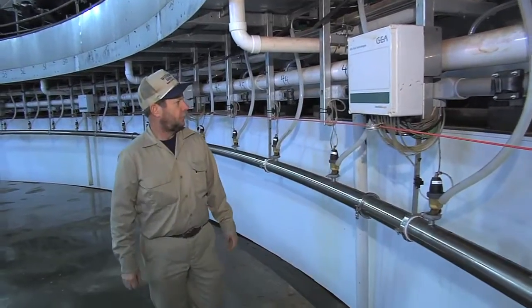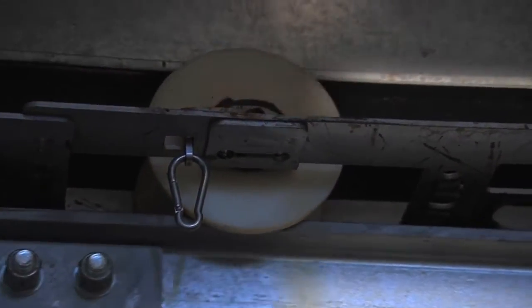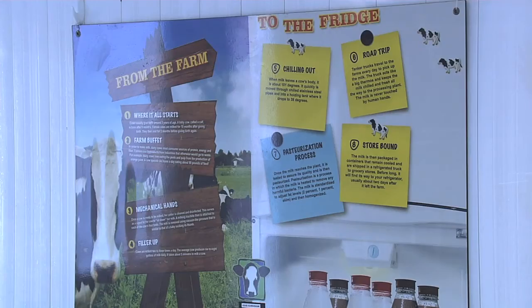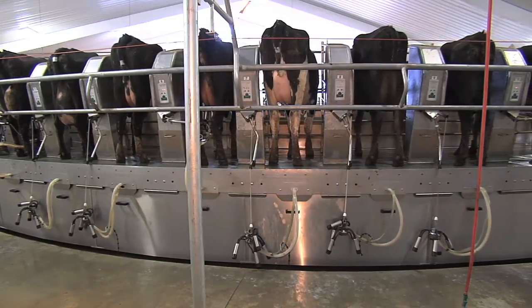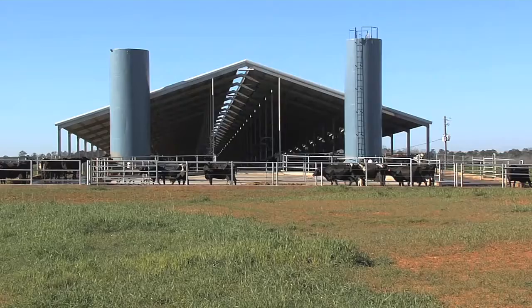Everett is also the Georgia Milk Producers Incorporated President. He believes in promoting milk to the point a room has been built next to the milking parlor for visitors of all ages to learn about a real, modern dairy and the industry. In Morgan County, I'm Rick Trepdale for the Georgia Farm Monitor.